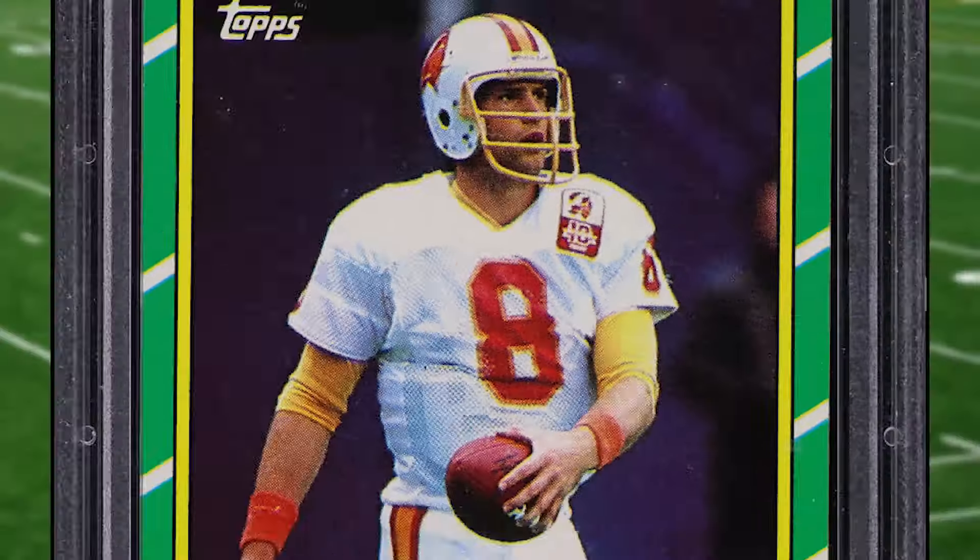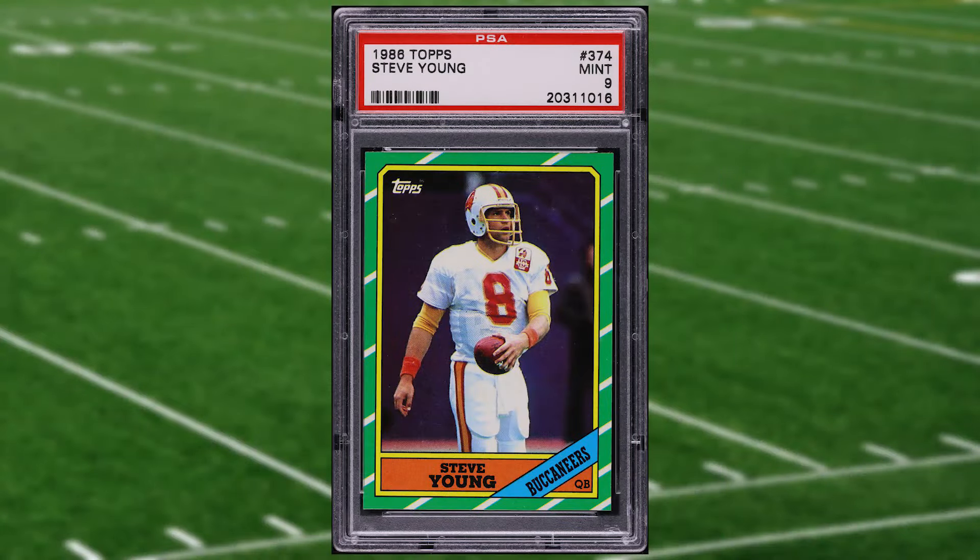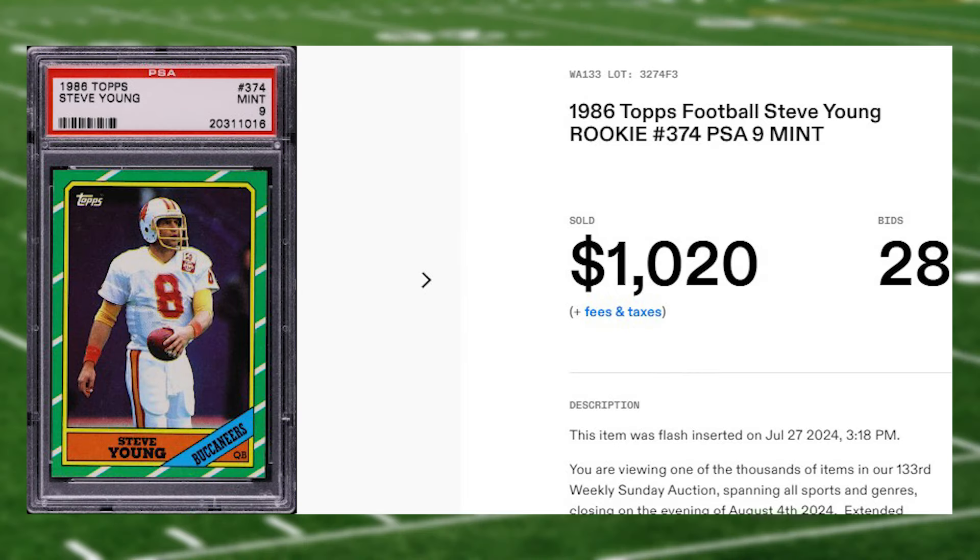We welcome another newcomer to top today's list at number one with this 1986 Topps Steve Young rookie card number 374. This rookie was in a PSA 9 that received 28 bids and it sold for just over a thousand dollars.